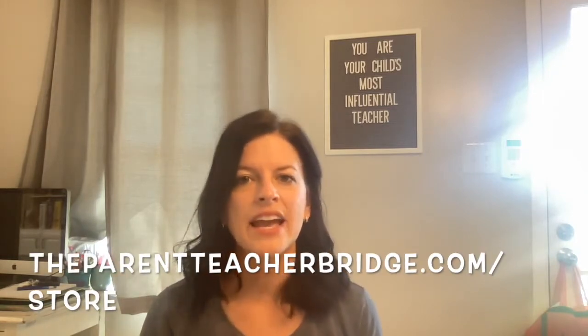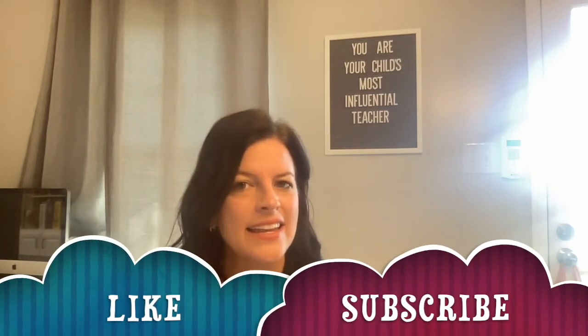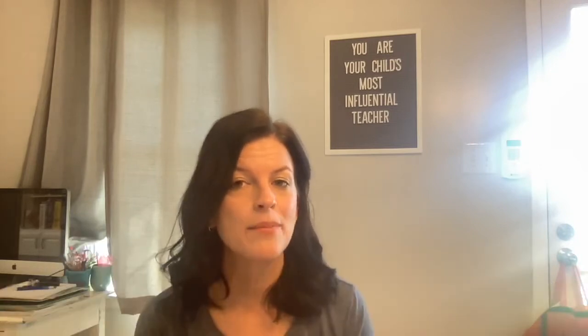If you like what you see, you can head on over to the parentteacherbridge.com store — I'll leave a link in the description below — and get one of these that you can start using today. It's going to take you through some strategies you can use when your child is listening to a book you're reading aloud, or maybe your child is reading on their own, and you want to engage them in conversation to help them think about what they're reading. If you haven't yet, go ahead and click like and subscribe so you can be notified each time I upload a new video for your child's education.